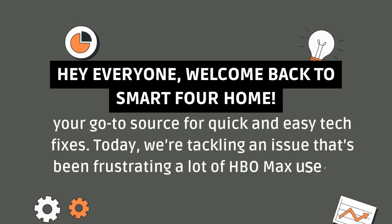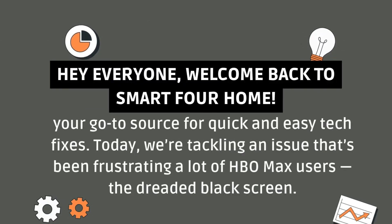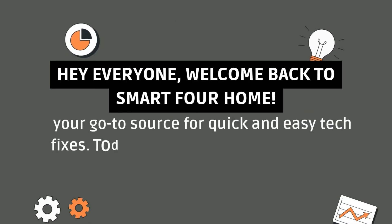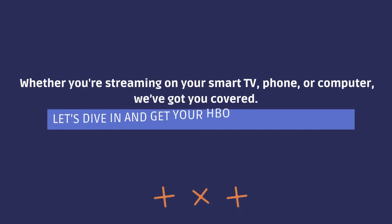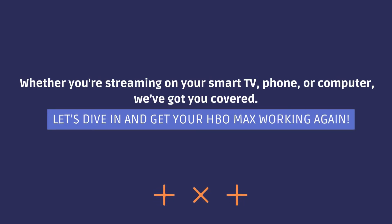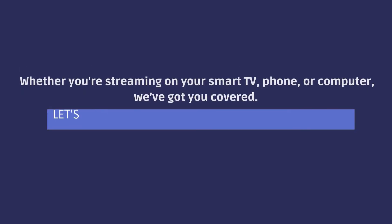Hey everyone! Welcome back to Smart4Home, your go-to source for quick and easy tech fixes. Today we're tackling an issue that's been frustrating a lot of HBO Max users — the dreaded black screen. Whether you're streaming on your smart TV, phone, or computer, we've got you covered. Let's dive in and get your HBO Max working again.